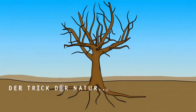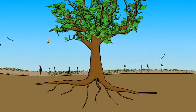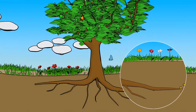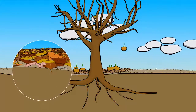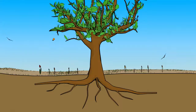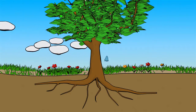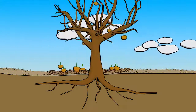Und der funktioniert so: Pflanzen wachsen und tragen Früchte. Dazu ziehen sie über ihre Wurzeln Nährstoffe aus dem Boden. Im Herbst verwelken die Blumen wieder und das Laub fällt hinunter. Kleinste Lebewesen fressen die abgestorbenen Pflanzen und scheiden Nährstoffe wieder aus. Im Frühjahr beginnt das Ganze von vorn. Pflanzen wachsen wieder, tragen Früchte und so weiter. Aus abgestorbenen Pflanzen werden also wieder Nährstoffe.